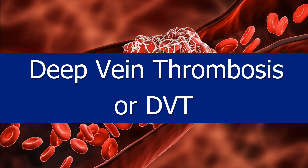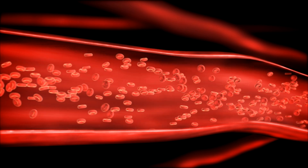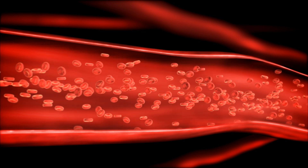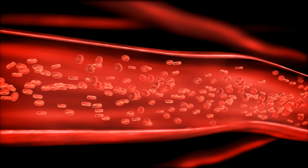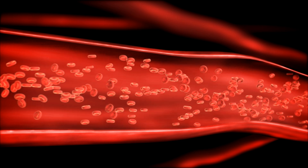Deep vein thrombosis, or DVT, might sound scary, but understanding how it forms can help you prevent it. Normally, blood in your legs flows smoothly, but when you sit for long periods, like on a plane trip, blood flow can slow down. This can be a problem if the lining of your vein is damaged, which can happen due to injury or inflammation.